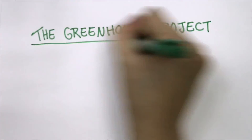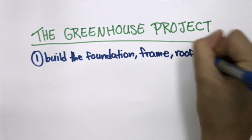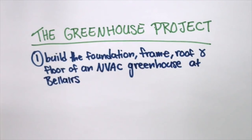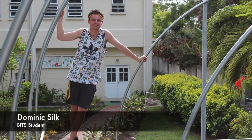The greenhouse was built over the course of three semesters, starting in the summer of 2015 with the first group of students. The goals for this first stage were to build the foundation, frame, roof, and floor. The team consisted of Brittany, Carmen, and Dom, who were an amazing help in this first phase of the project.